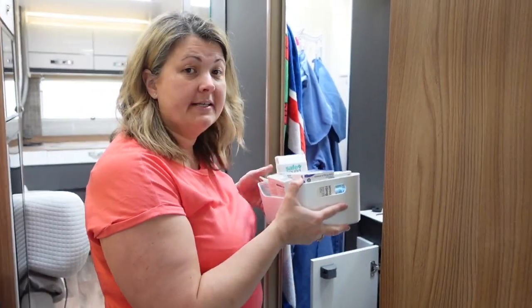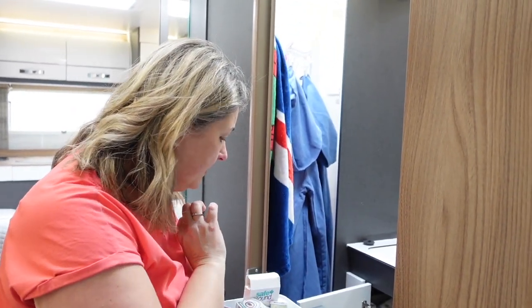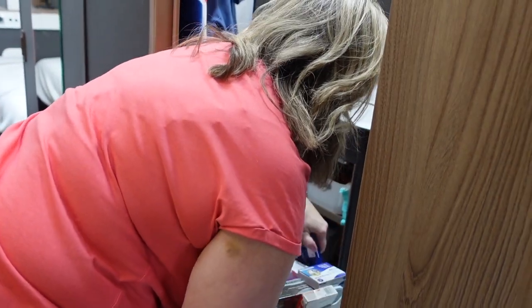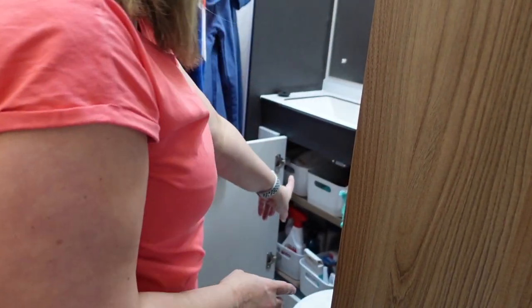Next stop is the bathroom. We have got these little crates that we got from Ikea — we got them for our last van and they fit perfectly in the bottom cupboard. This one is full of our potions, and you know when you're travelling with children you've got a potion or medication or something for every eventuality. Well, mine's all in here.